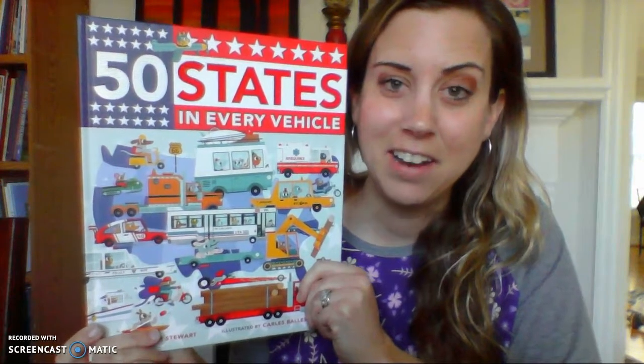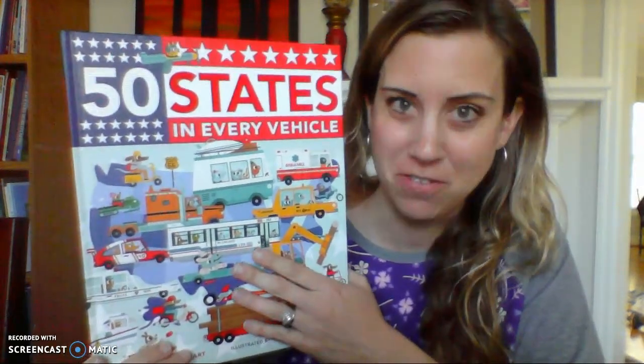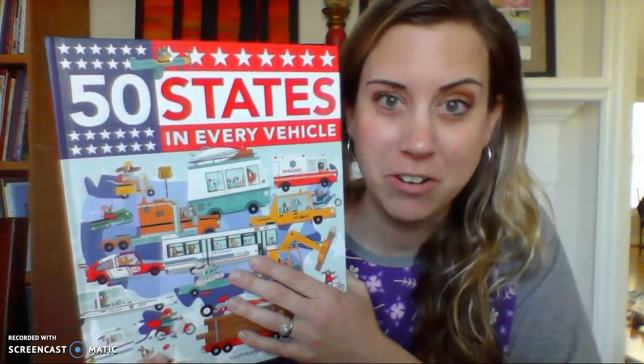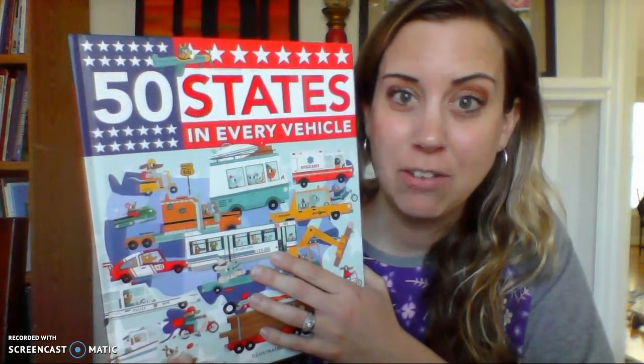Hi there, I'm Wendy, and if your family is like mine you end up traveling quite a bit. I wanted to introduce you to a book that makes traveling even more fun than it is. It's called 50 States in Every Vehicle and it's published by Kane Miller publishing, available through your Usborne Consultant. What it does is it walks your child and you through all 50 states but in several different vehicles.